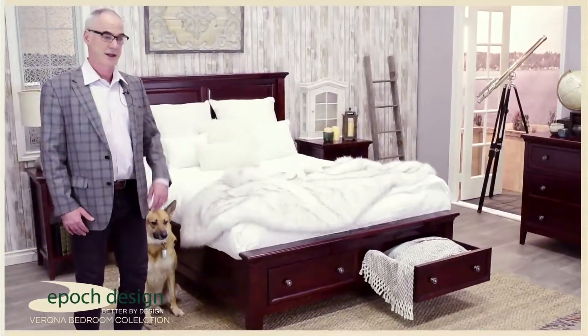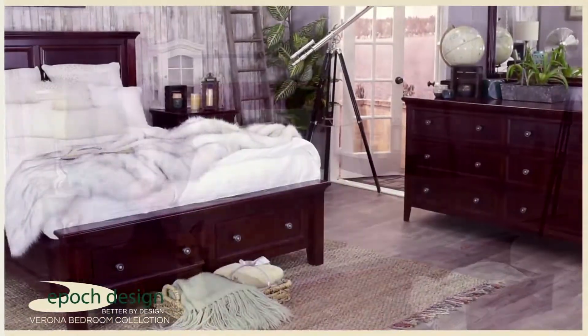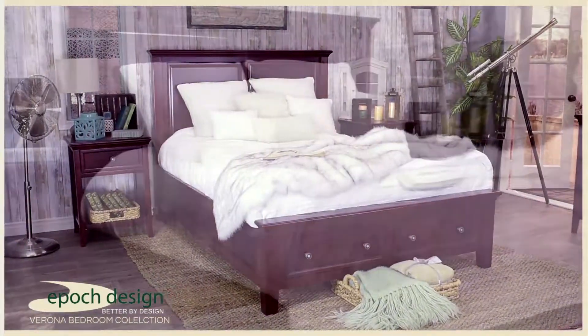Hi, I'm David from Epic Design and I'd like to introduce to you the Verona Bedroom Collection. The Verona Bedroom Collection is a beautiful execution of traditional and craftsman style woodworking.